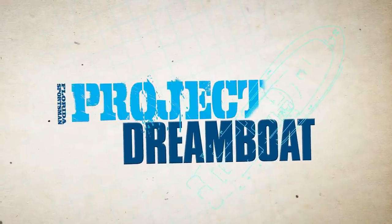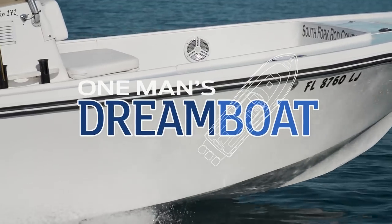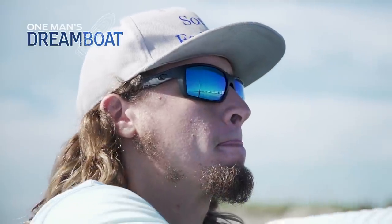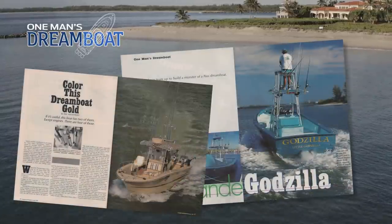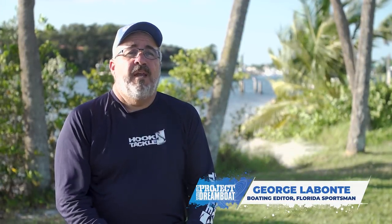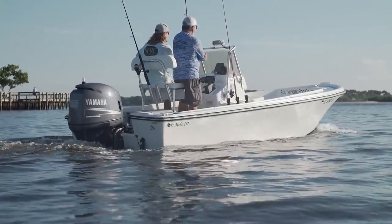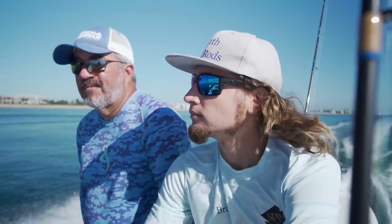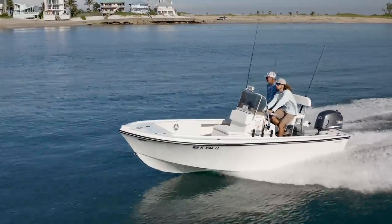Welcome back to Florida Sportsman Project Dreamboat. Florida Sportsman began these features 30 years ago, and the dreams just keep getting better. Some motivations for undertaking a restoration include sentimental value, or buying a boat for pure functionality. The boat we'll look at today is a combination of both — a father passes the boat down to the son who grew up fishing on it, and the son already knew the boat suited his needs and wanted to breathe new life into it. Today we join Brad Reddington in Stuart, Florida to look at his 17 Mako project.